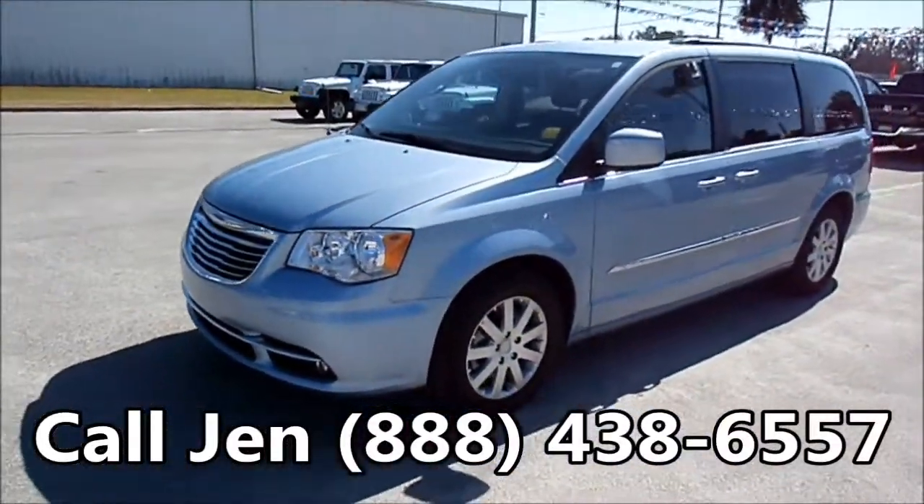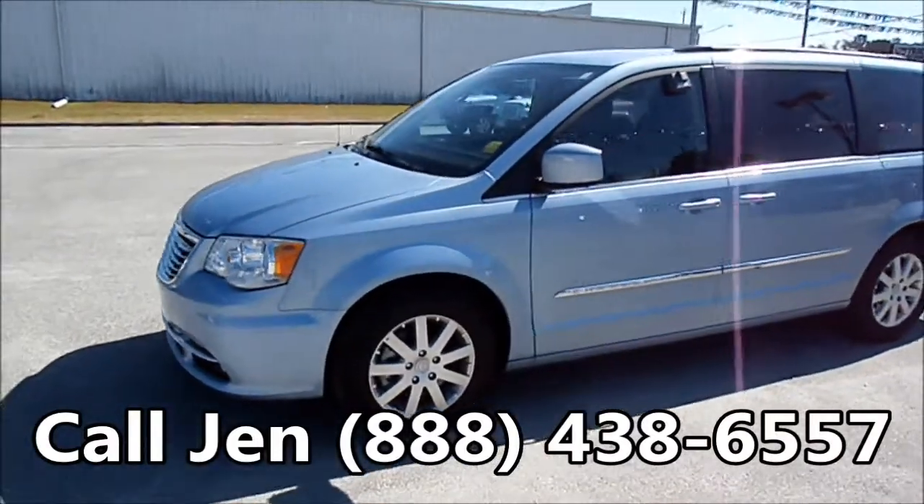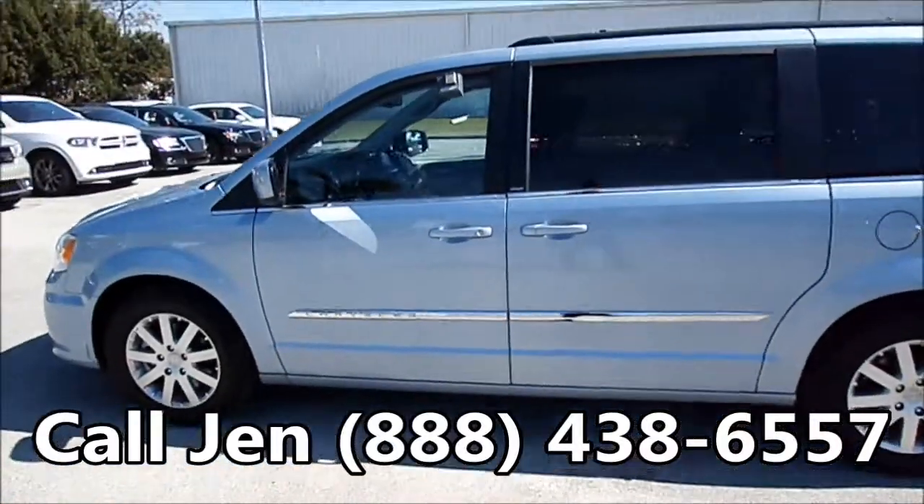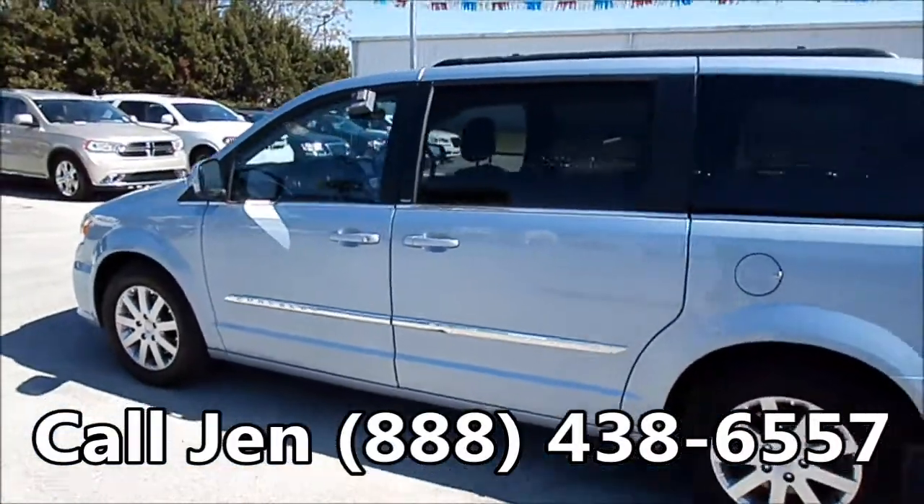I'd also like to tell you just a little bit about our website, sunbeltchryslerjeepdodge.com. You can go there and get all the details on this vehicle, get the free Carfax, check out our entire inventory, and see pictures of this van.